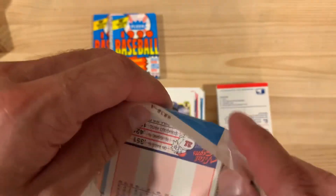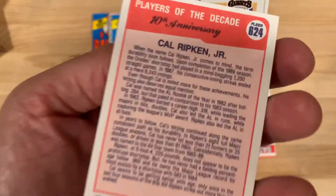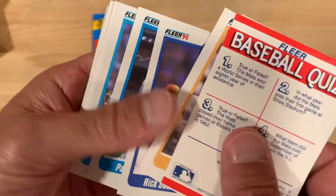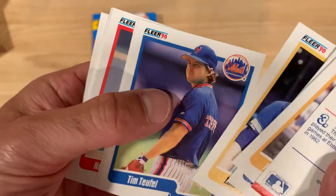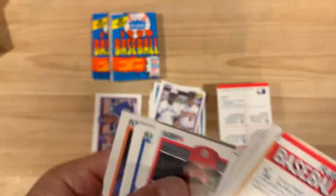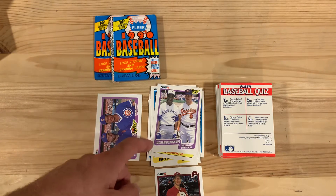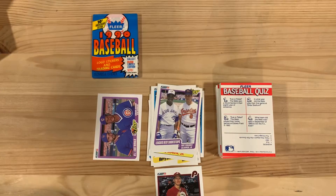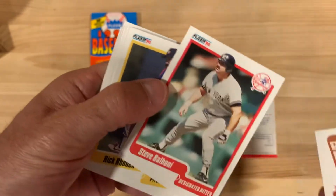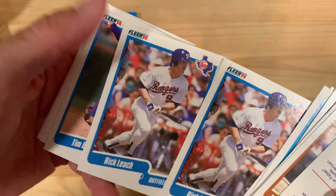I want to see a Mark Grace in here — come on Mark, show up for me. There's Cal Ripken Jr., Player of the Decade — look at all that tiny type. Paul Molitor — Brewer for life, actually, did he end his career with the Brewers or did he go somewhere else? Another Cal Ripken Jr. with Tony Fernandez. I feel like Fleer, especially in '90 and '91, always did the 'hey these two guys are near each other at the All-Star Game, let's take a picture and make a card' — this was League's Best Shortstops.